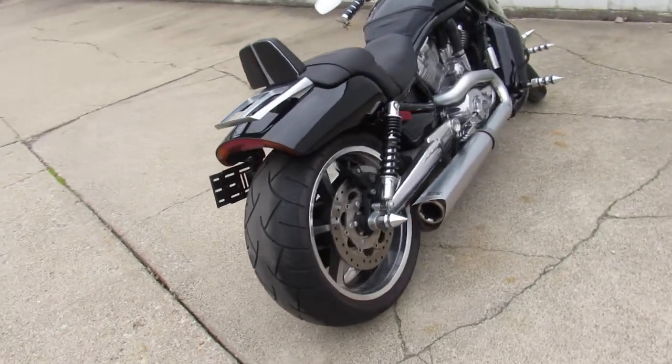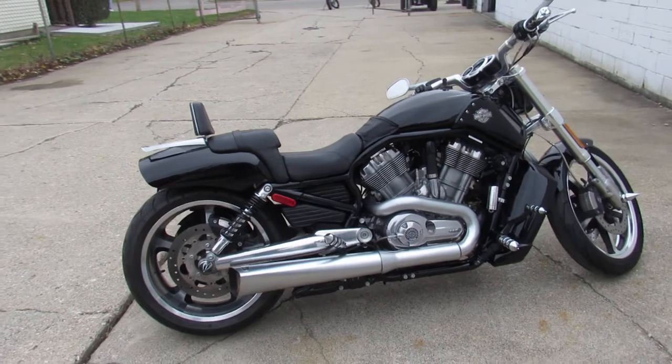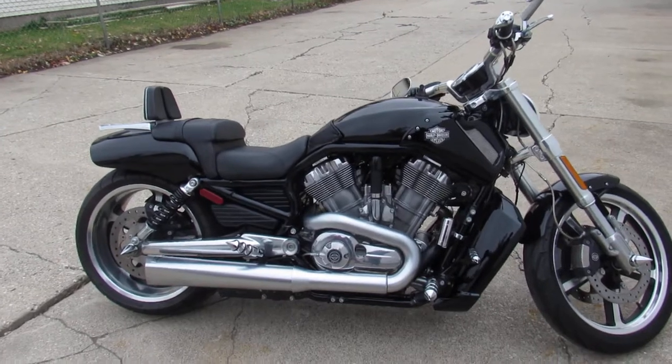You're not going to want to miss it. 2013 V-Rod — guaranteed financing, leasing programs, layaway programs, and your trades are always welcome. Give us a call: 810-648-9500.